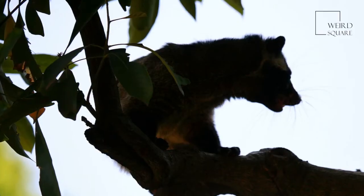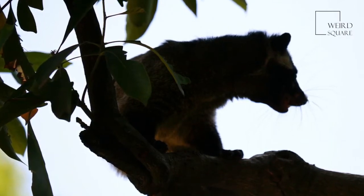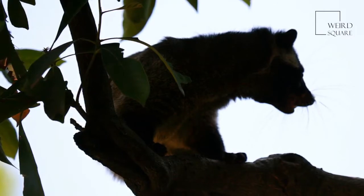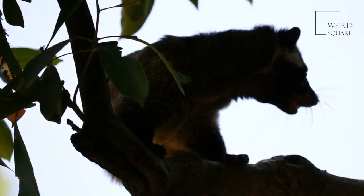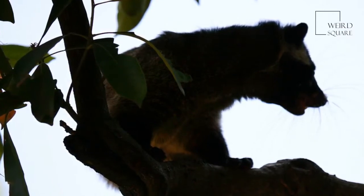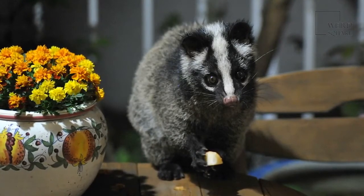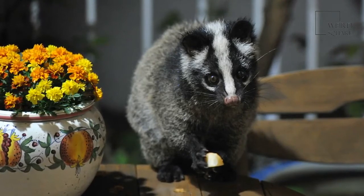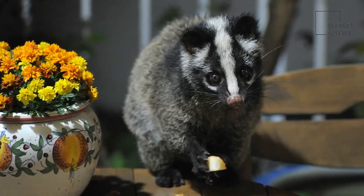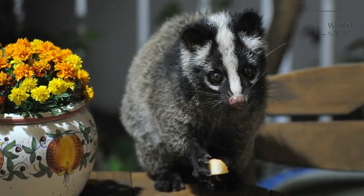These mammals eat fruit, leaves, rodents, frogs, insects, and small birds, eating the prey that's most plentiful in their environment. These civets play an important part in the ecosystem. They eat a lot of fruit, and after digesting it, they drop the seeds throughout the area via their fecal matter. This is called seed dispersal, and these seeds grow into new types of vegetation.